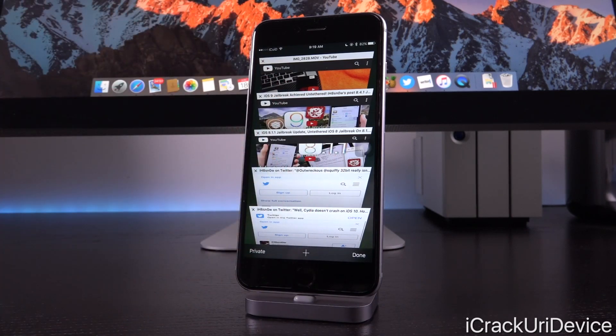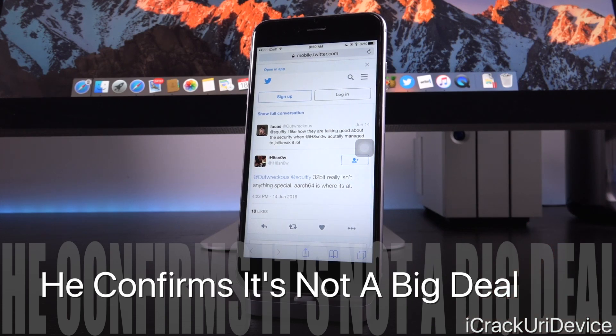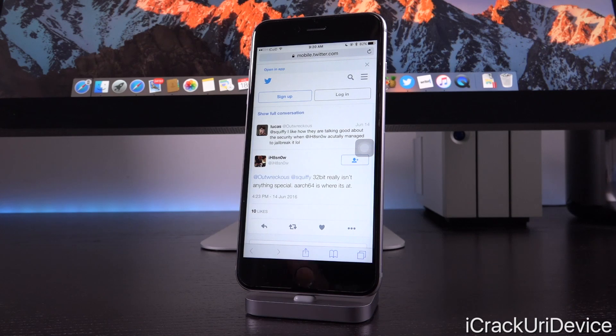So if it were to be released, Apple could patch it, and they'd probably do so very quickly. This is why he has yet to release it and why he will never release it — he wants to keep it private. Moreover, it will only work on 32-bit devices. And guess what? The last 32-bit iPhone supported in iOS 10 is just the iPhone 5, so this jailbreak would pretty much be obsolete and hardly anyone would be able to utilize it if it were released. On Twitter, he even confirms it's not that big of a deal. Before releasing this video, in reply to someone, he said: 32-bit really isn't anything special, and 64 is where it's at. So 64-bit devices — everything from the iPhone 5S and up.